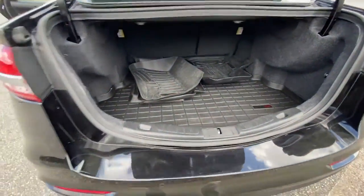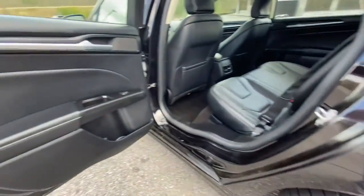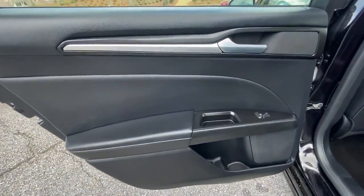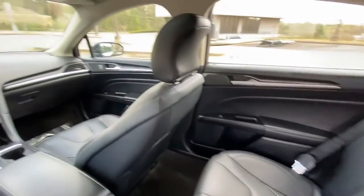Navigation system, keyless entry, sun and moonroof, fog lamps, power driver seat, electronic stability control, seat memory, rain sensing wipers, trip computer, power windows.